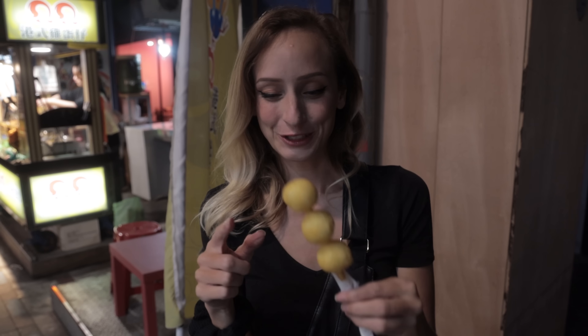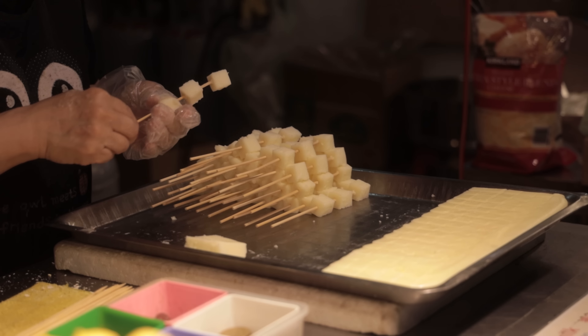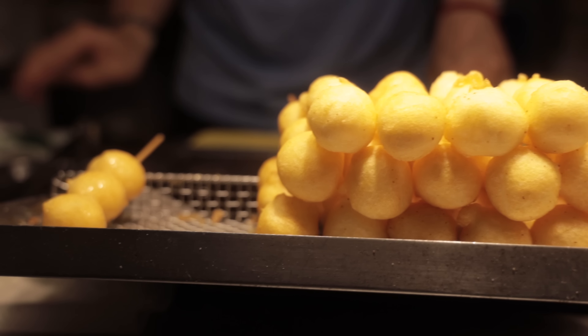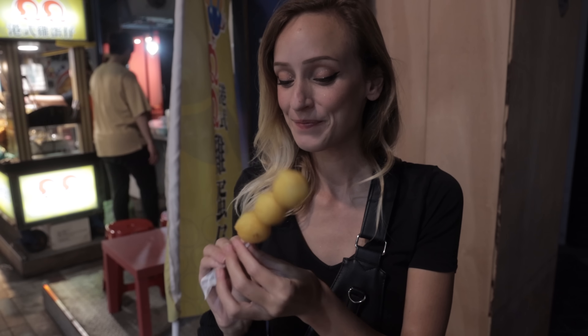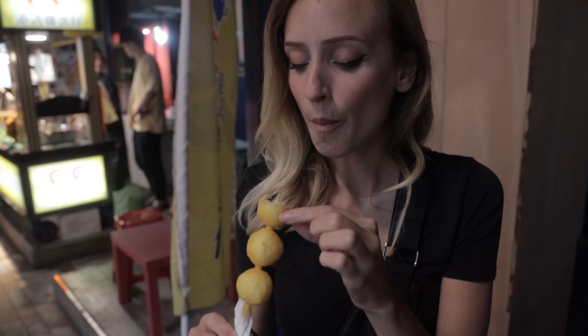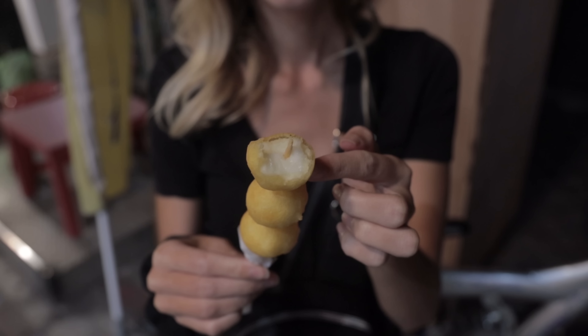Something I've been wanting to try here is called fried milk. I don't really know how they make it — they chop up these little cubes and then I think they just puff up into balls after they fry them. It's supposed to be pretty popular here. I like that a lot. It tastes like custard inside. I wish we'd gotten these sooner.